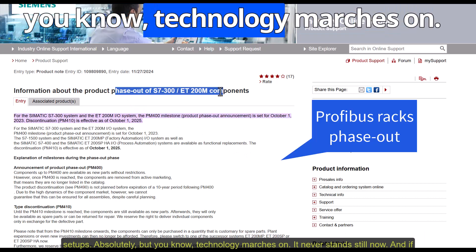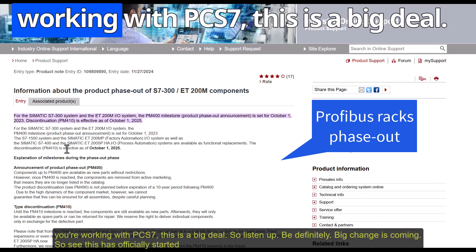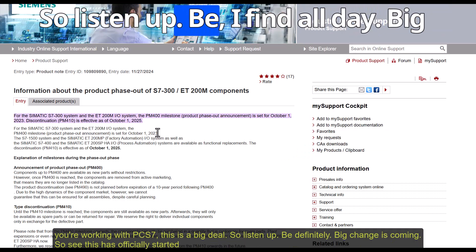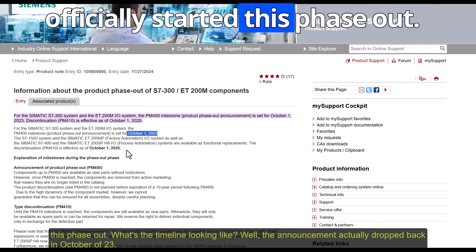Technology marches on — it never stands still. And if you're working with PCS7, this is a big deal, so listen up. Big changes are coming. Siemens has officially started this phase-out.